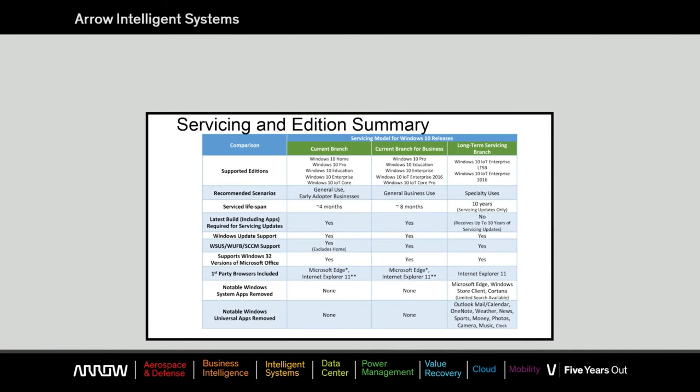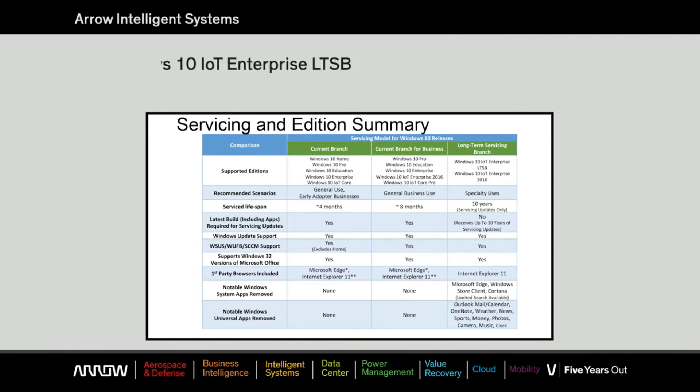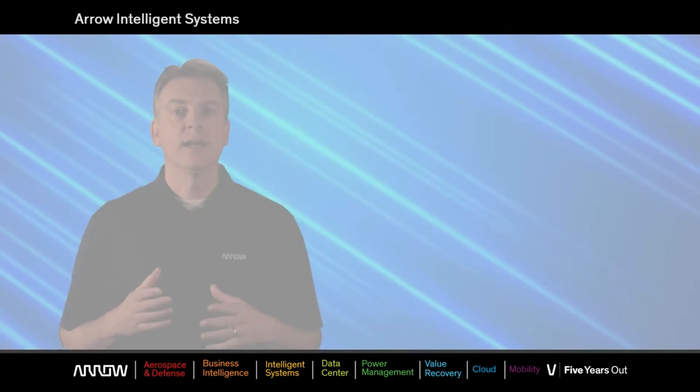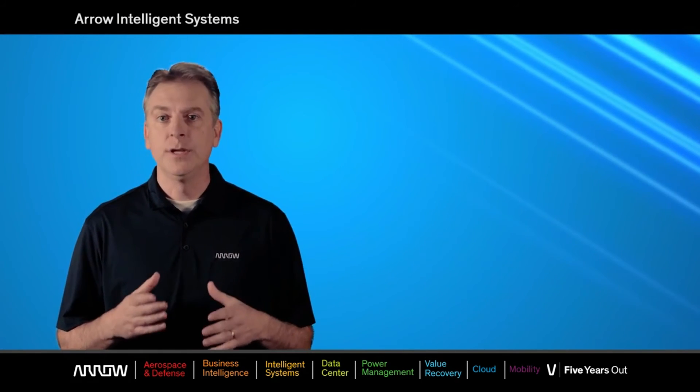In closing on service branches, if you have an appliance and you want to maintain the image for years, the LTSB is the right choice. If you feel your device or system will need future feature updates, then CBB, which is also available from Arrow, will give an OEM the ability to defer and test before deploying future updates. As complicated as the charts may appear, the process is actually very simple. However, if you need further clarification, please contact us.